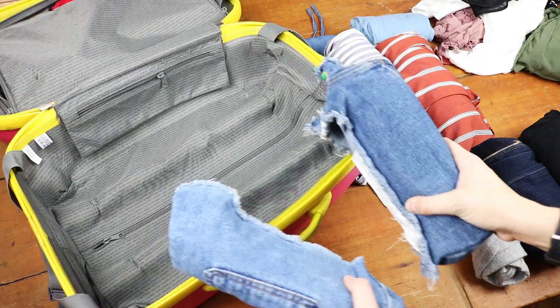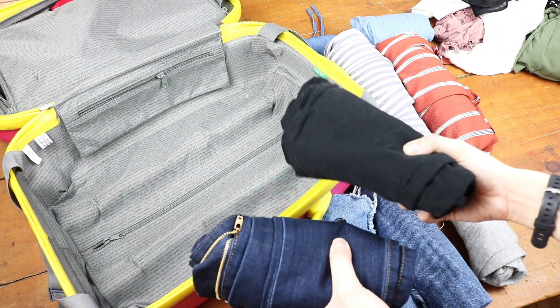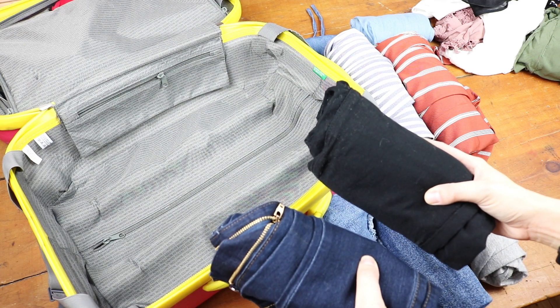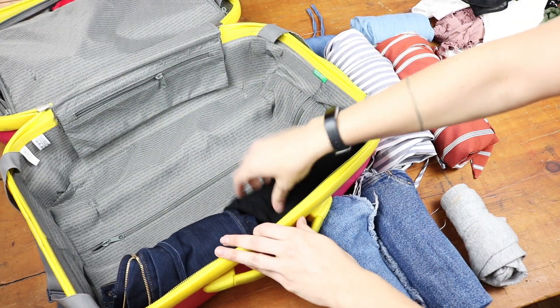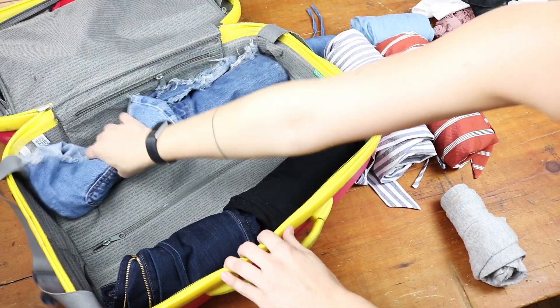Moving on to bottoms, I've got two shorts that are rolled up and then two pairs of jeans — a darker one and a black one. Honestly, if you guys do two shorts and two jeans for about a week trip, that will be plenty, especially if you have access to a washer and dryer. I'm going to tuck these in on the sides because they are somewhat thicker, heavier items and it will be easier to build around them.